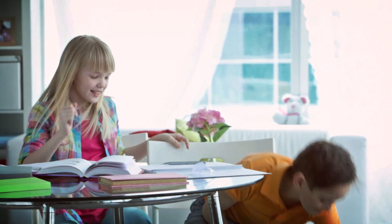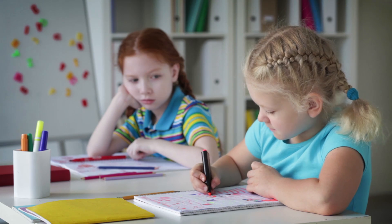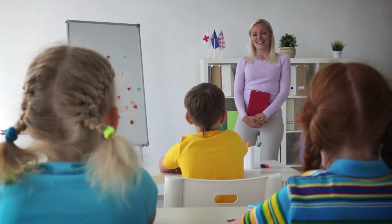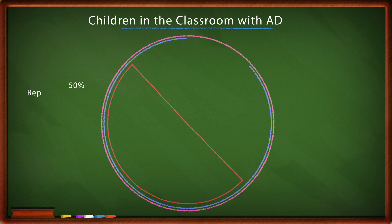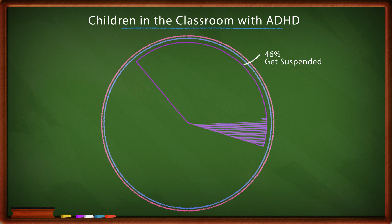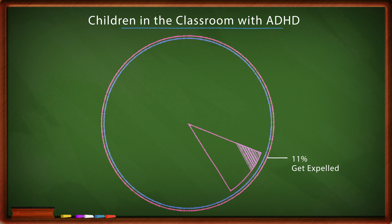Children with ADHD represent a large number of students in our schools and present a huge challenge for educators. The fact is 50% of young children with attention problems repeat a grade, 46% get suspended, and 11% get expelled.